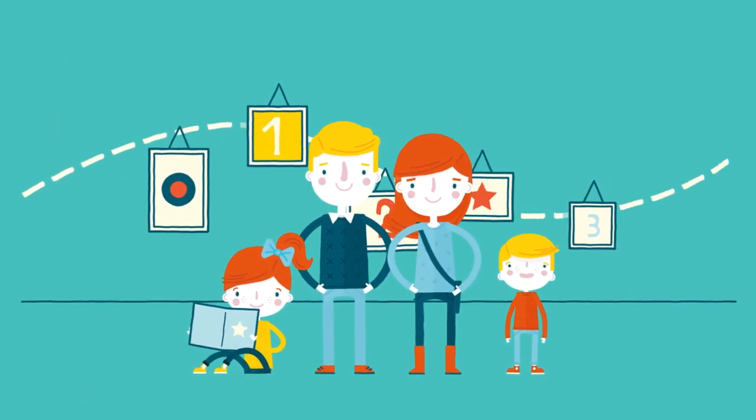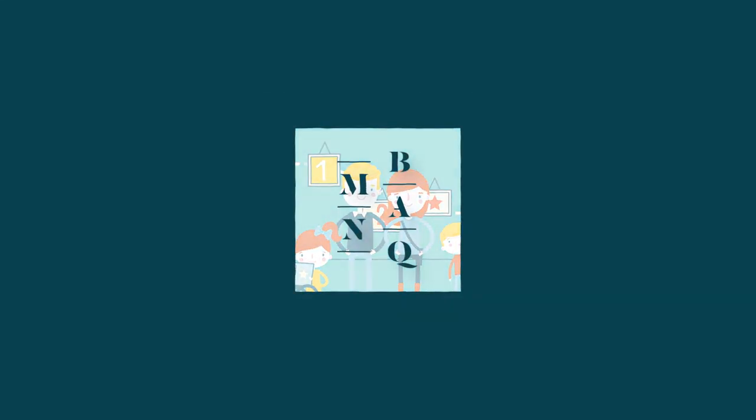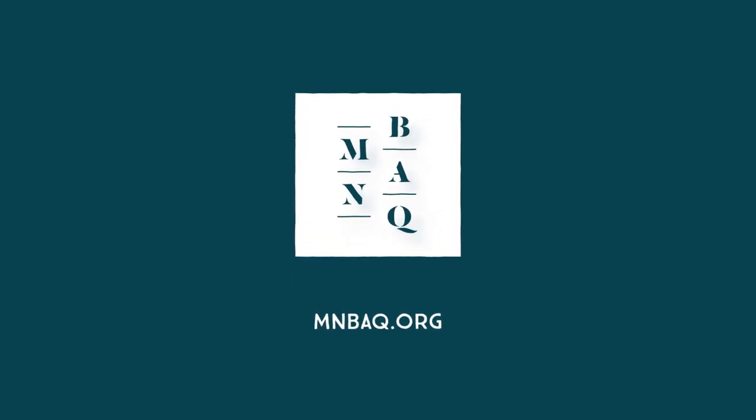The Musée Nationale des Beaux-Arts du Québec is your museum. Make the most of it! To learn more about the new pavilion or all the Musée's programs, visit mnbaq.org.